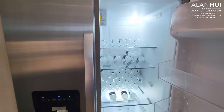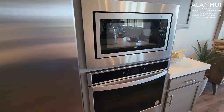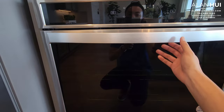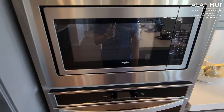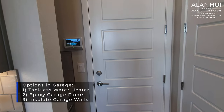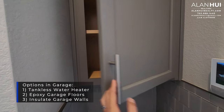The refrigerator will not come with your home. This built-in microwave and built-in oven is part of an upgraded appliance package. This door leads to a two-car garage which measures 22 by 21. There are a few options: you can install a tankless water heater for $3,500, epoxy your garage floors for $3,100, and insulate your garage walls for $600.